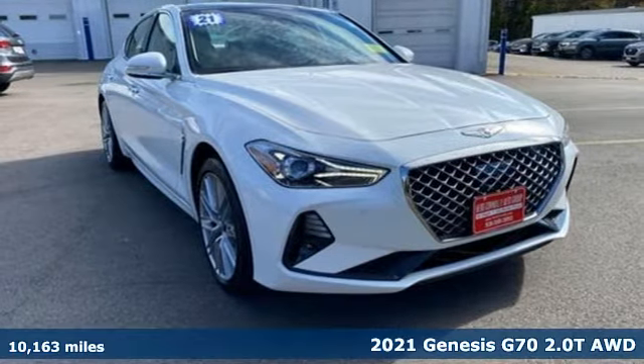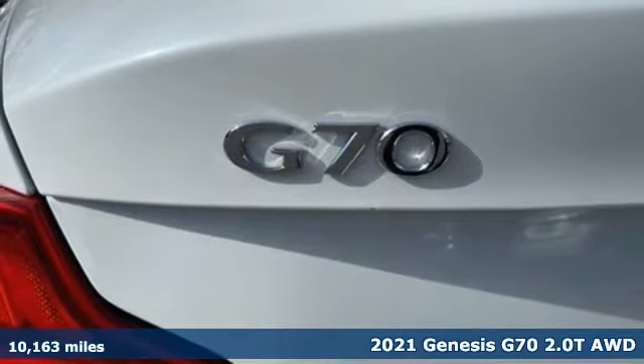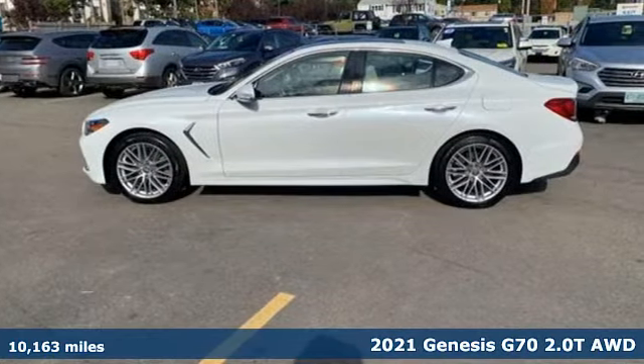It's a 2021 Genesis G70. Sophisticated elegance with athletic performance and attention to detail equals one lasting impression.